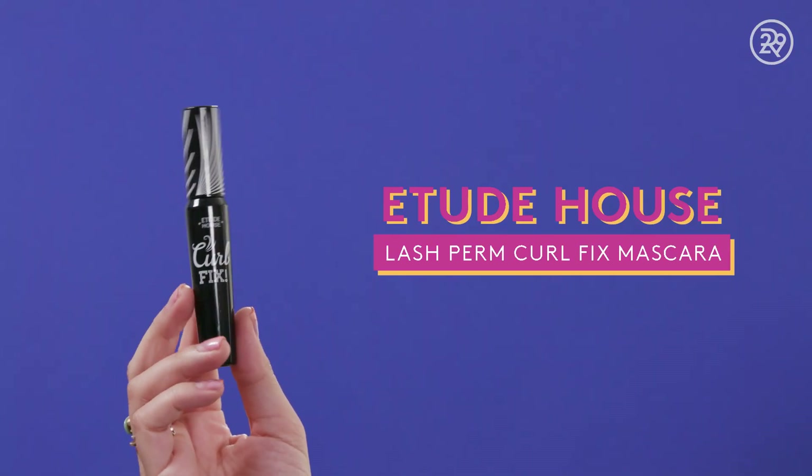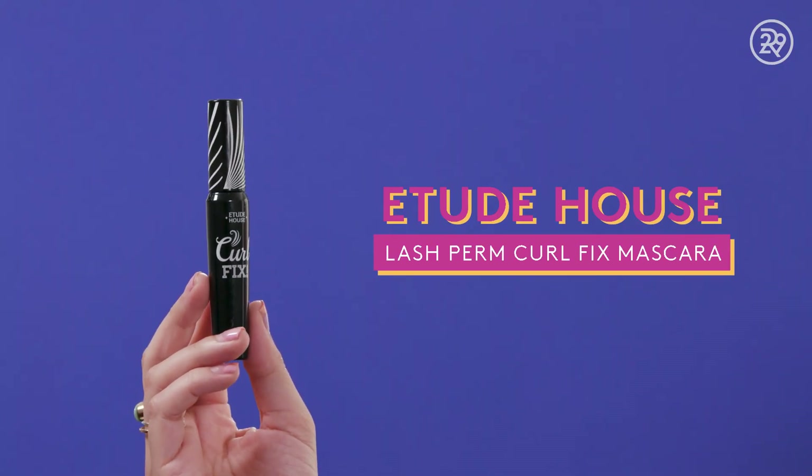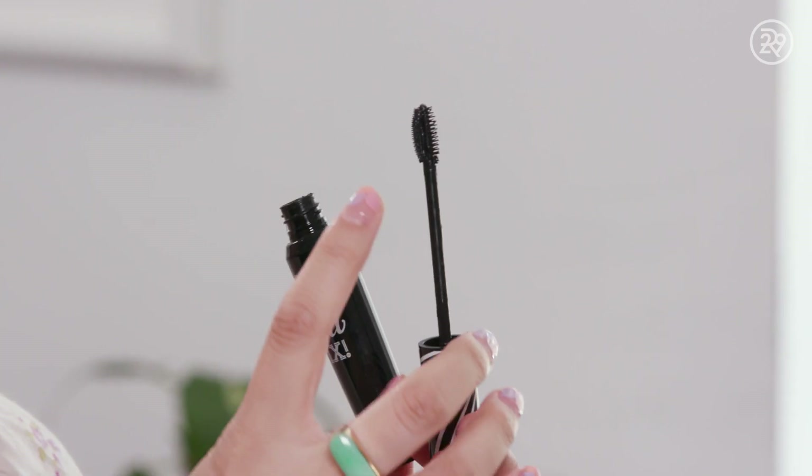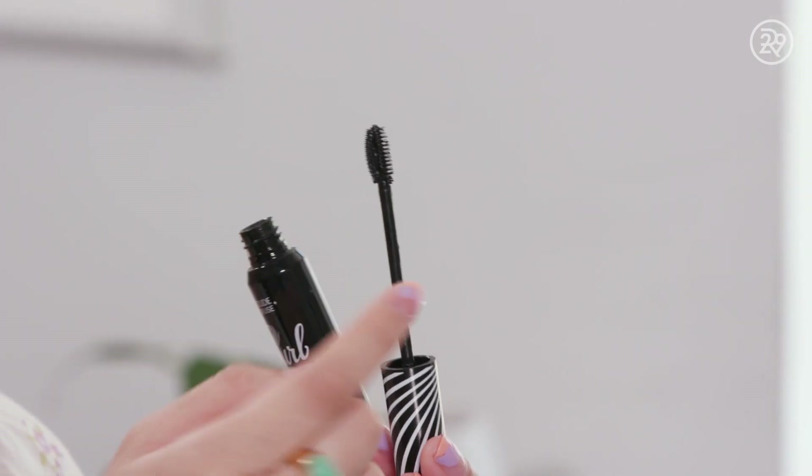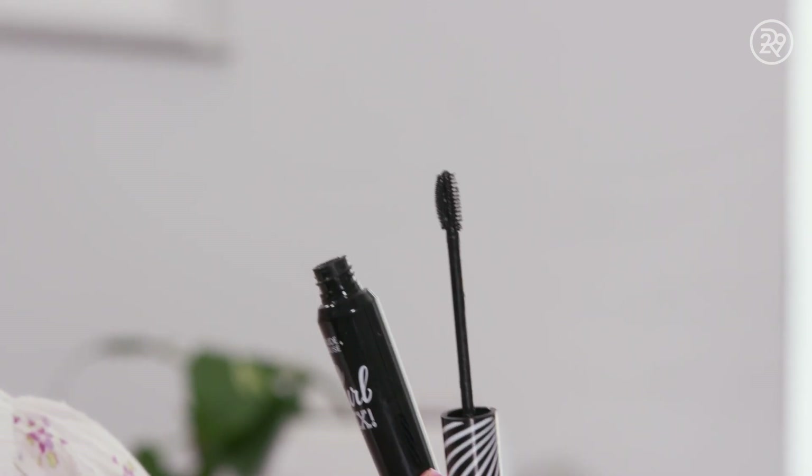Next up is this mascara from a Korean brand called Etude House — it's called the Curl Fix Mascara. It doesn't say it's waterproof, but it is. I'm embarrassed to say I've had this for maybe a year, so I kind of finally decided to retire it. It's actually one of my favorite mascaras. The brush has an interesting comb: one side has very short bristles, and the other side has very long bristles. I like to use the short side for my bottom eyelashes and the long side for my top, but for detail shots I'll twist it over and use the shorter bristles. It gives you the prettiest eye-opening effect and holds a curl really well.